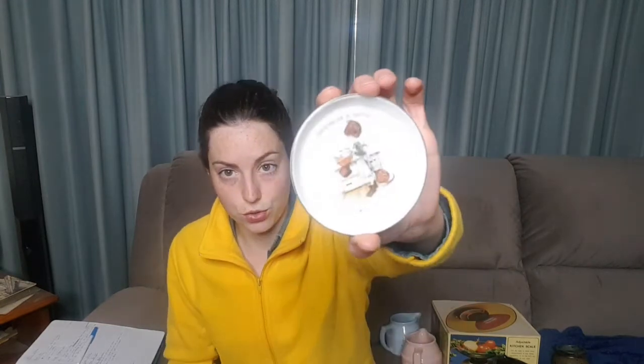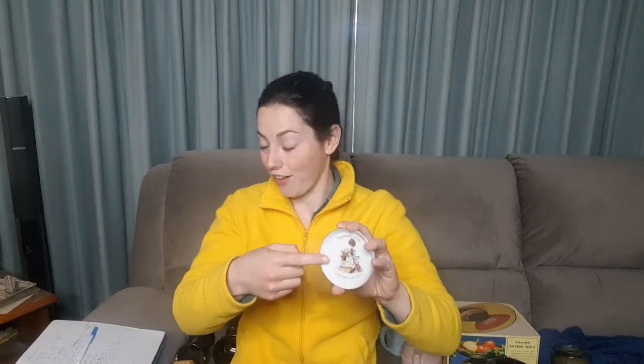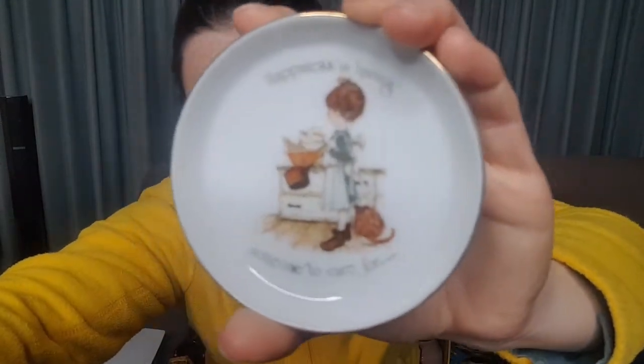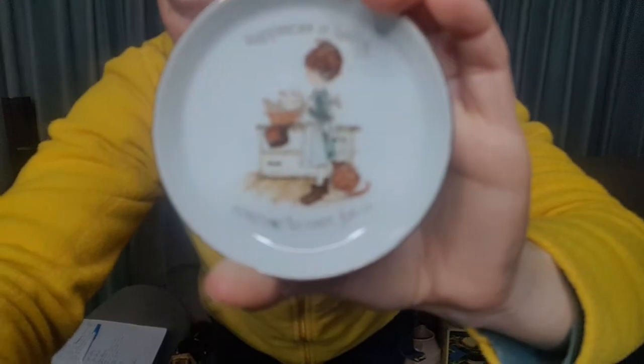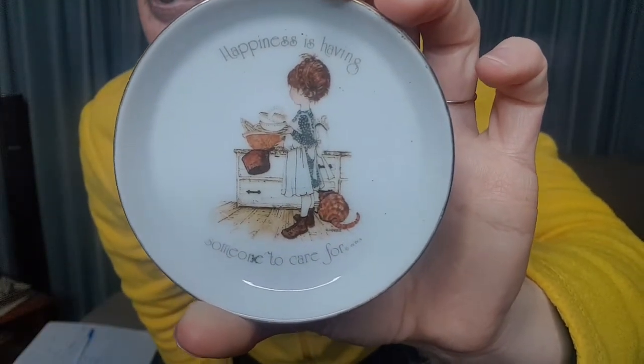So this is a transfer piece, of course. This character — I believe from what I've seen — is Carrie. So this girl is named Carrie, and she has got with her her cat named Bonnie.